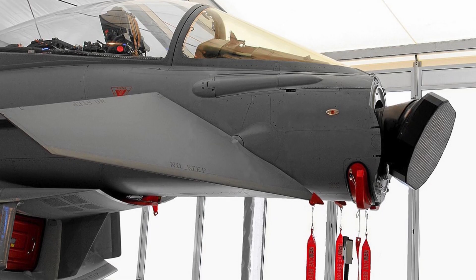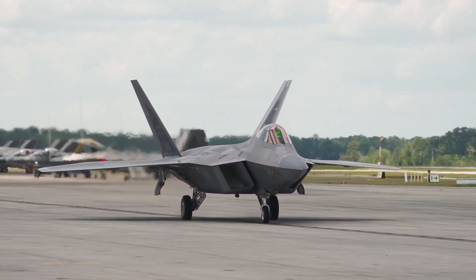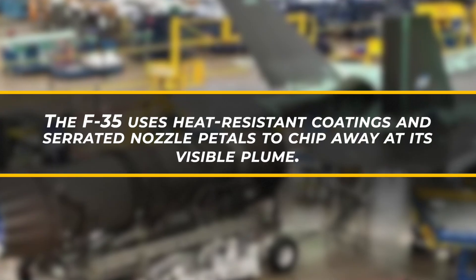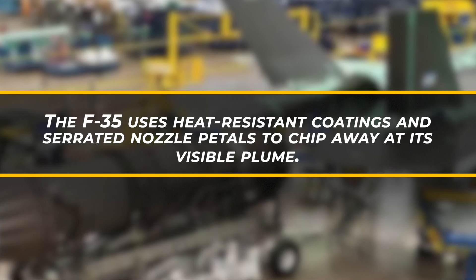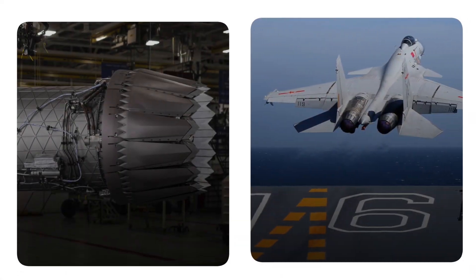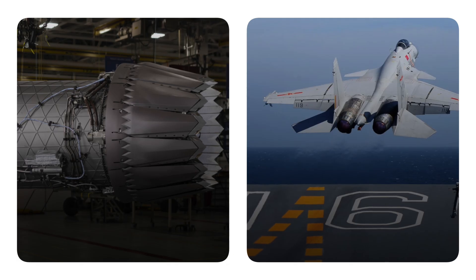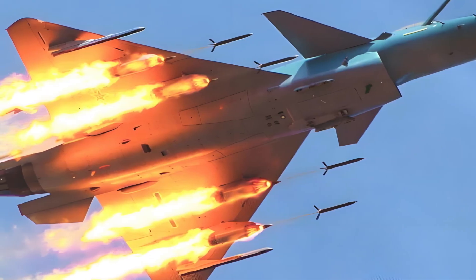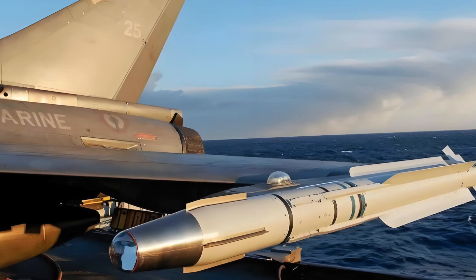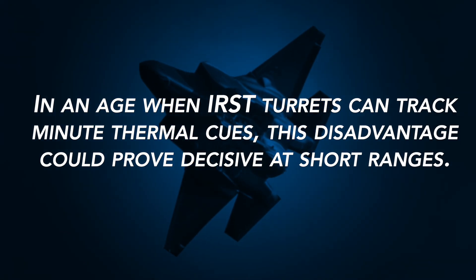Stealth isn't just radar invisibility — infrared signature matters too. The F-22's flat nozzle exhaust and mixed-flow cooling scheme disperse heat, while the F-35 uses heat-resistant coatings and serrated nozzle petals to reduce its visible plume. The J-35's twin WS-19 engines, each producing roughly 33,000 lbf of thrust, appear to employ conventional round exhausts without advanced IR masking. That means higher IR contrast, especially from behind, potentially exposing it to IR-guided missiles like the AIM-9X or PL-10 in close engagements.